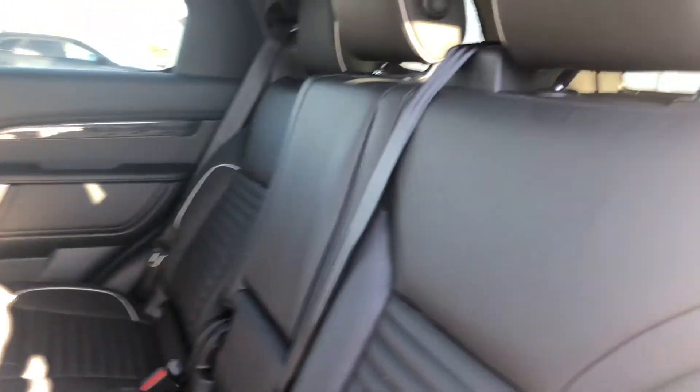These are power seats, so you push this button and then everything goes automatically to get to the third row.